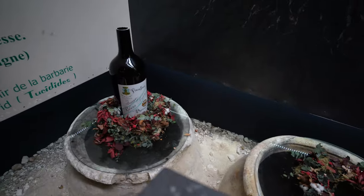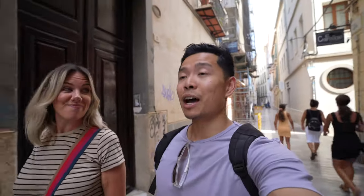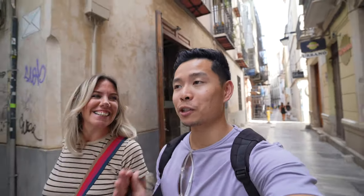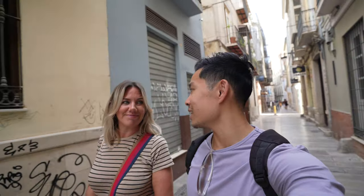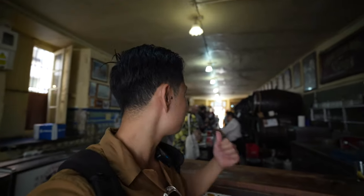That was honestly amazing — great introduction to Malaga. Thanks to Hanny for this first stop. I literally just got off the train and what a great introduction so far! We have a lot more in store. Our next stop is the oldest bar in Malaga, where they serve all their wines from barrels. Very old school — let's check it out!